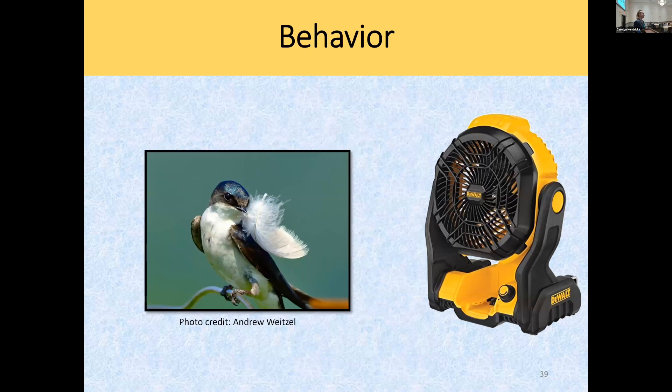Remember I mentioned a social component to feather use? Last year I got the idea to blow feathers into the air with a fan and see what the birds do. And you know what they did? They caught the feathers, dropped them, dove for them. There's a behavior component to this that I'm going to play with this summer. I told my department chair I need a fan to blow feathers into the air to watch birds catch them. And she said, all right, cool. This is science — why not play?